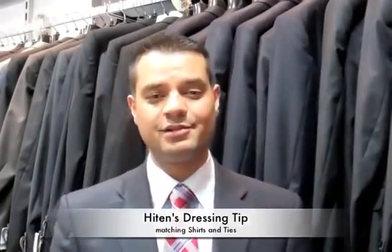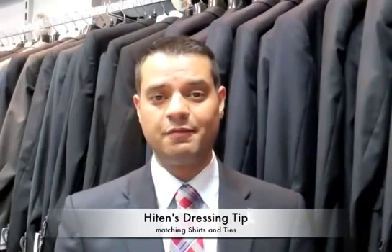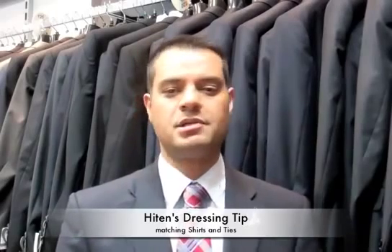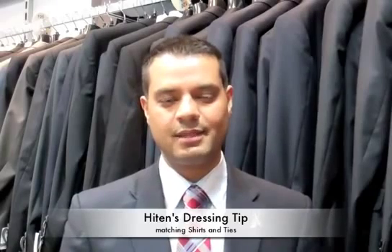I hope those five or six little combinations there helped you. Have a go, see what you come up with. If you struggle with certain outfits, take a picture and send us an email — you have all our details there. We'll see you next time. Thank you.